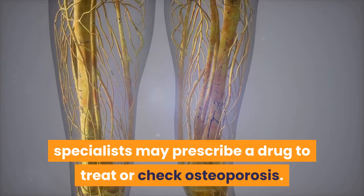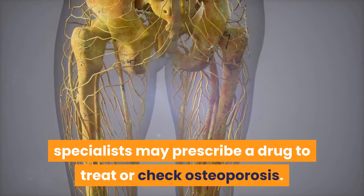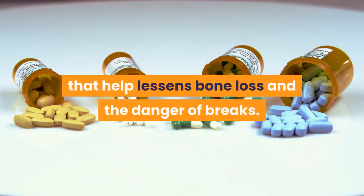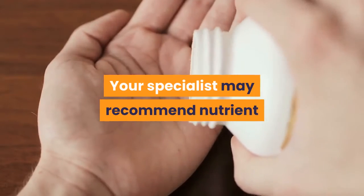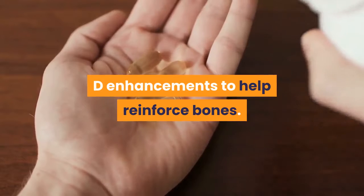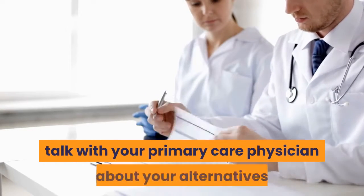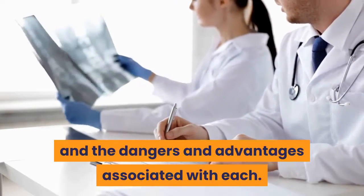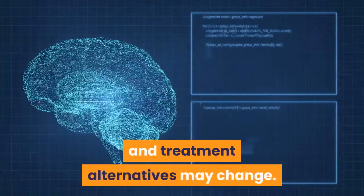Medications to treat osteoporosis: based on your needs, specialists may prescribe a drug to treat or prevent osteoporosis. Several prescriptions are available that help reduce bone loss and the risk of fractures. Your specialists may recommend vitamin D supplements to help reinforce bones. Prior to choosing any type of treatment, talk with your primary care physician about your options and the risks and benefits associated with each. Review your options yearly as your needs and treatment alternatives may change.